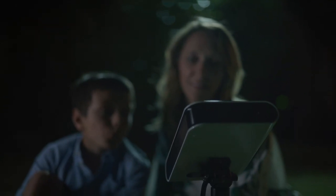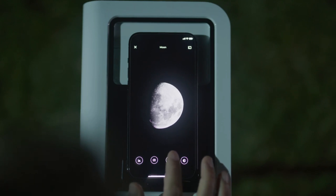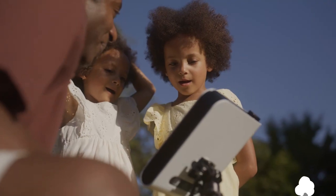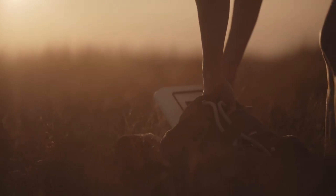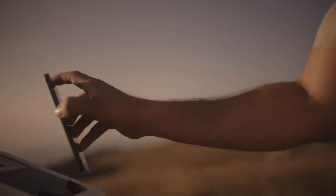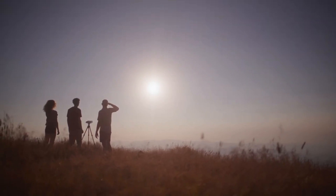But wait, there's more! Our app integrates a whole educational journey. From the beginner in astronomy to the enthusiast who wishes to know more, learn and discover exciting facts about the universe at your own pace. With SDM, it's time to begin your space journey. Be ready to capture the historical total solar eclipse of 2024 and create everlasting memories of the sky.